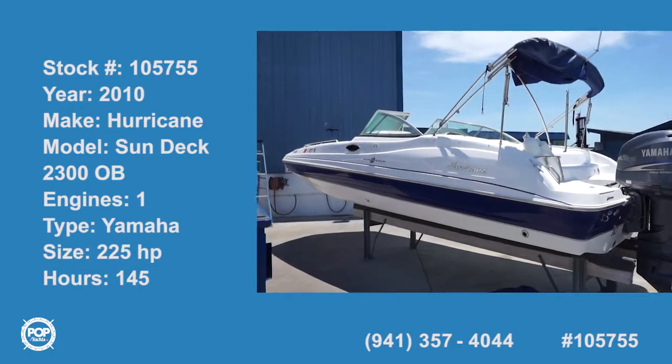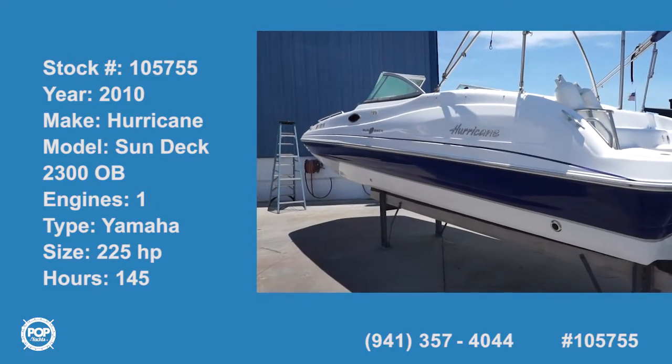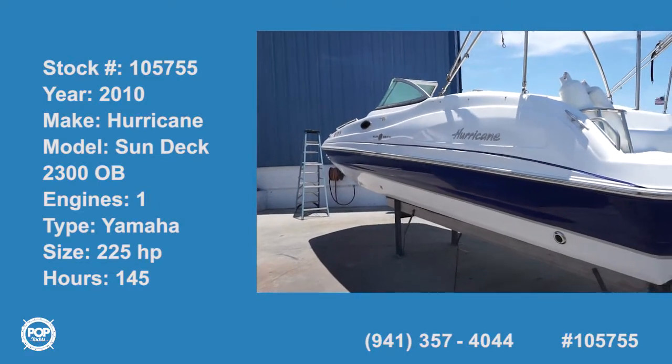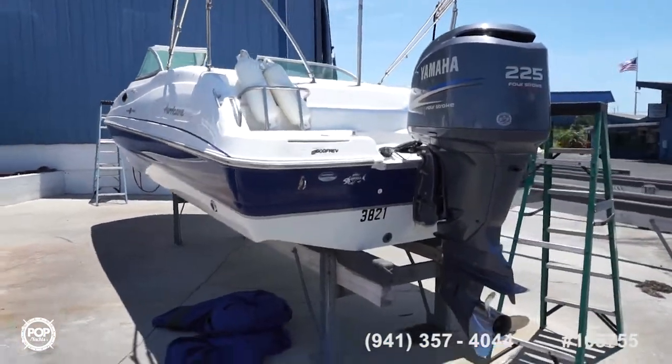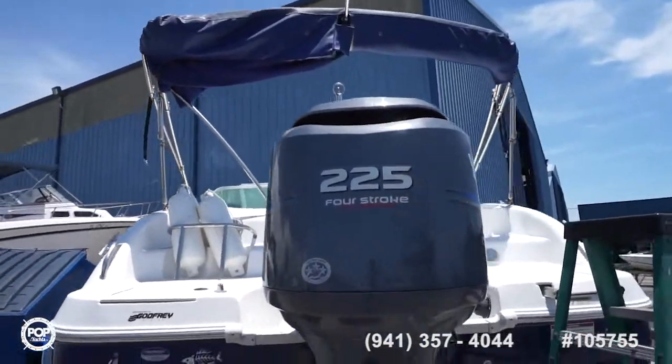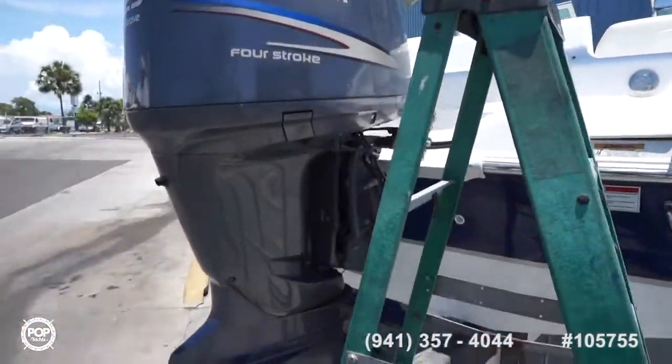Hi folks and good day, Andy here with Pop Yachts. We're lucky enough to be looking at a 2010 Hurricane 2300 Sun Deck. This is paired with a trailer, normally stored high and dry under a full cockpit cover, inside.